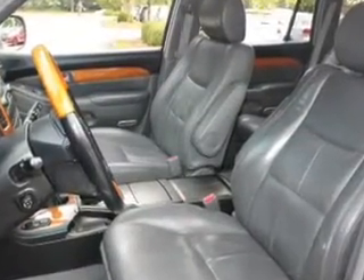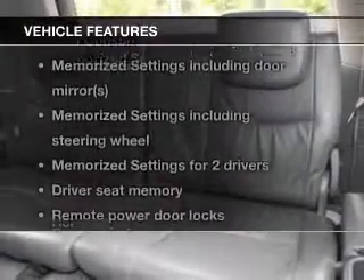Let the sunshine in with a sunroof. Pamper yourself with memory settings. And with these notable features, you won't want to miss out on the opportunity to own this amazing ride.